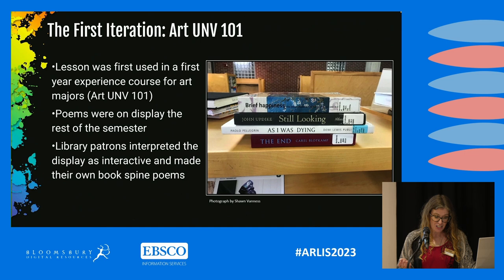The first iteration was implemented in ArtUNV 101, a first-year experience course for students enrolled in the School of Art. I chose this class for a couple of reasons: first, because Rob was the instructor, and I knew he was always on board with experimentation. Second, from previous conversations with Rob, I knew that browsing the library for inspiration had been a key part of his practice when he was in school. The lesson plan was a success — students were really engaged and clearly enjoying their time.